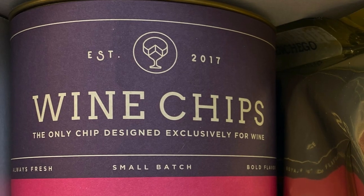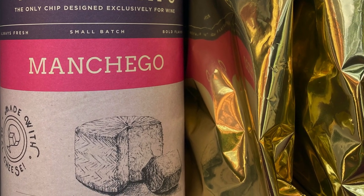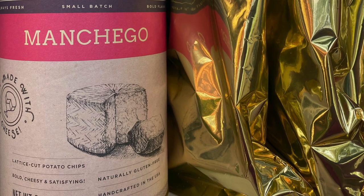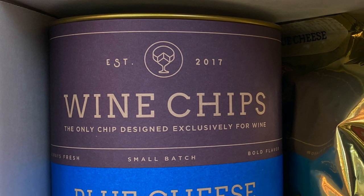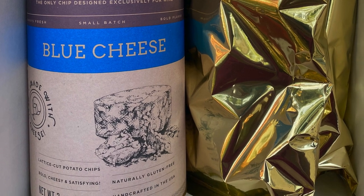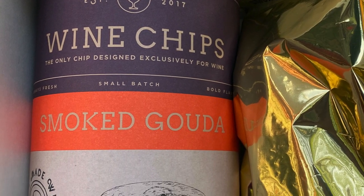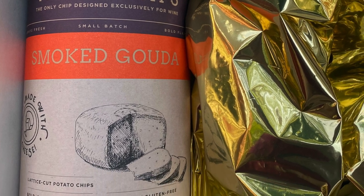The Manchego flavor is going to pair with the Rosé — the 2018 Hampton Water, which I reviewed last week. The Blue Cheese flavor pairs with Sauvignon Blanc, a port, or a sweet wine; I'm going to do it with a 2018 Reserves Durant Sancerre, which is a Sauvignon Blanc. Then we'll finish with the Smoked Gouda, which pairs with Cabernet Sauvignon, Pinot Grigio, or a festive sparkling wine — I'll taste it with the 2014 Ideology Estate Cabernet Sauvignon.